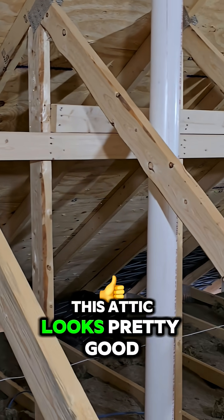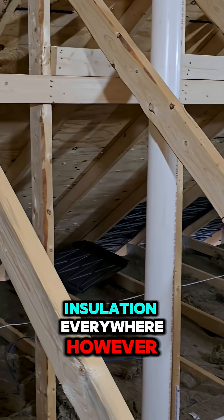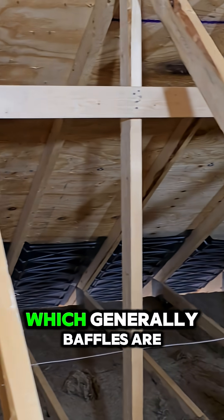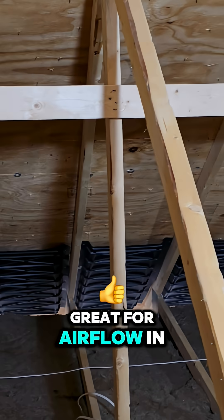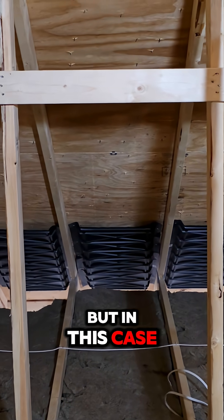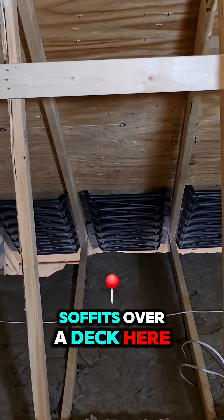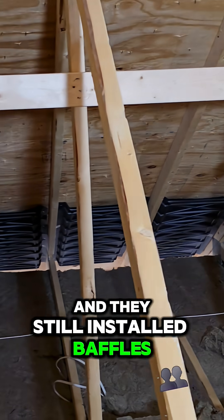You can see that this attic looks pretty good. Insulation everywhere. However, there's baffles, which generally baffles are great for airflow in an attic. They ensure that there's always a pathway, but in this case, it's overkill. We have fully opened soffits over a deck here, and they still installed baffles.